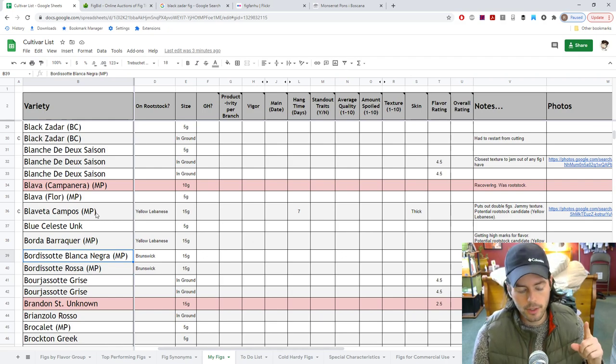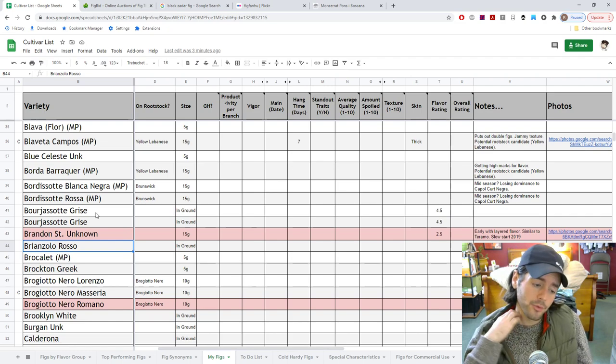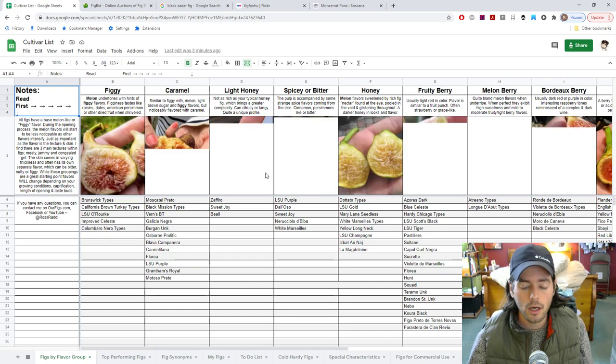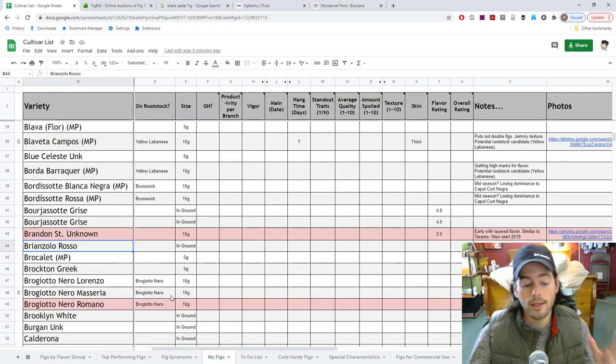Highly recommend for anyone in California: try to grow Bordesot Blanca Negra — it should do really well there. Looking forward to more Brianzola Rosa. We did fruit it this year. It's a really widely grown Italian fig with an awesome caramel flavor — the flavor group might be somewhere between caramel and light honey. It should fulfill some interesting category, and by the way, it's really, really early — one of the earliest figs that exists.